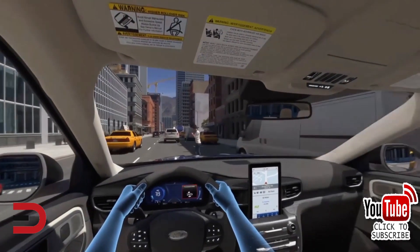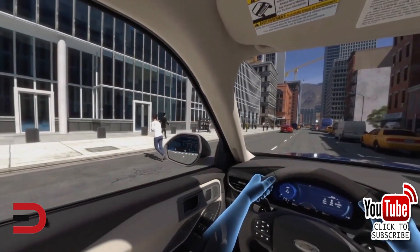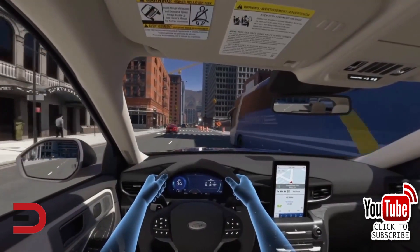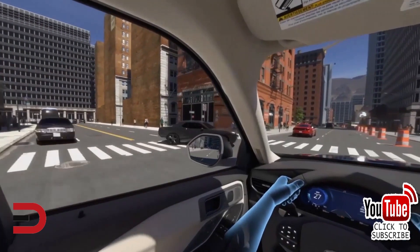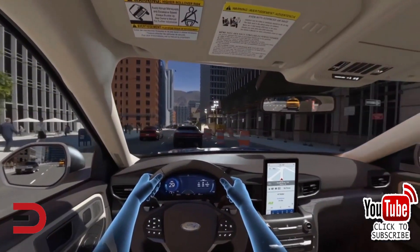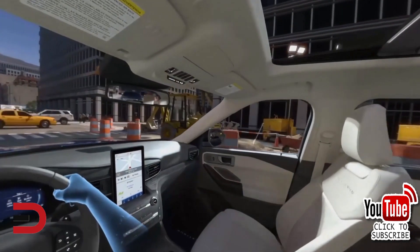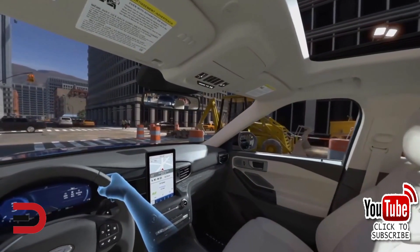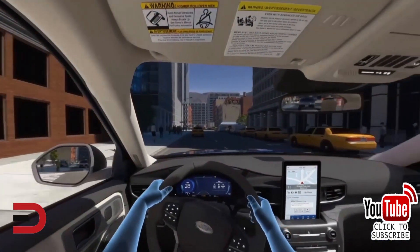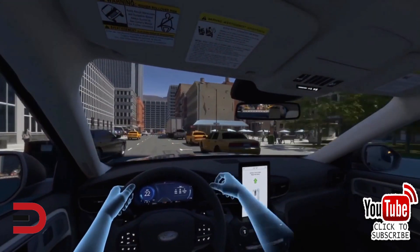Let's turn to safety. The 2020 comes standard with the Ford Copilot 360 system, which includes blind spot monitors, rear cross-traffic alerts, lane keep assist, hill start assist, a rear-view camera with washer, automatic headlights with auto high beams, and pre-collision alerts with automatic emergency braking. The available Copilot 360 Plus system adds adaptive cruise control with stop-and-go and lane centering, speed sign recognition, evasive steering assist, and voice-activated touchscreen navigation.